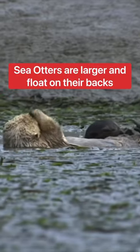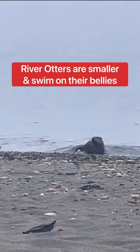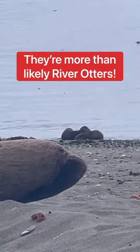So how do you tell the difference between a sea otter and a river otter? Sea otters are larger and float on their backs. River otters are smaller and prefer to swim on their bellies. Sea otters eat in the water, while river otters come ashore to eat. If you see otters on the shore, they're more than likely river otters.